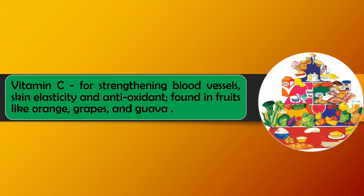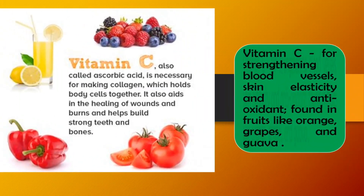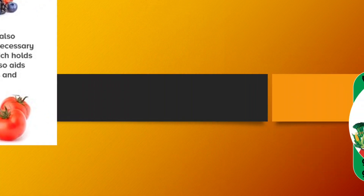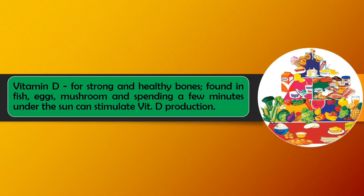Vitamin C is for strengthening blood vessels, skin elasticity, and acts as an antioxidant. It is found in fruits like oranges, grapes, and guava. Vitamin C is also called ascorbic acid. It is necessary for making collagen which holds body cells together. It also aids in the healing of wounds and burns, and helps build strong teeth and bones.